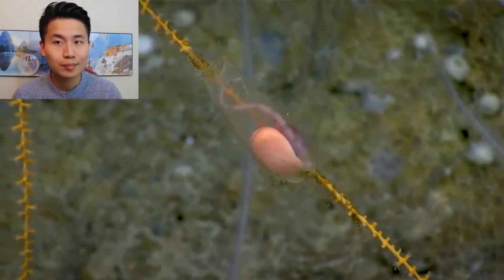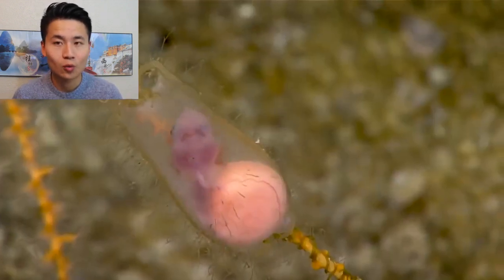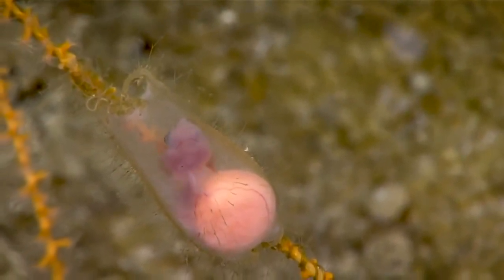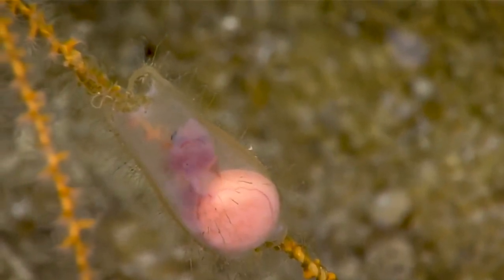This is what a baby shark looks like when it grows in the egg sac. Extraordinary — to actually see one of these egg cases with the shark inside.